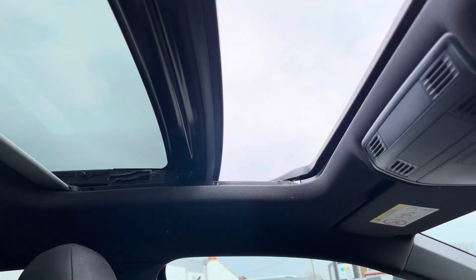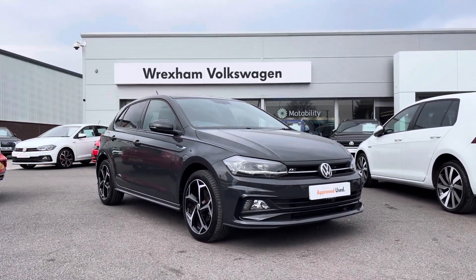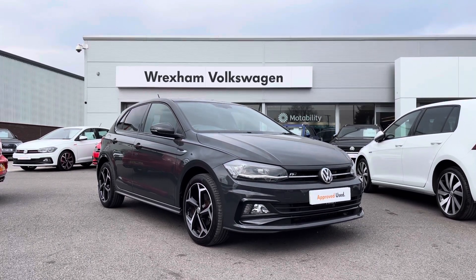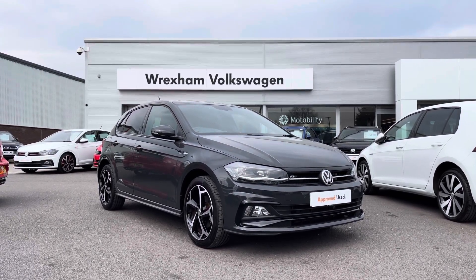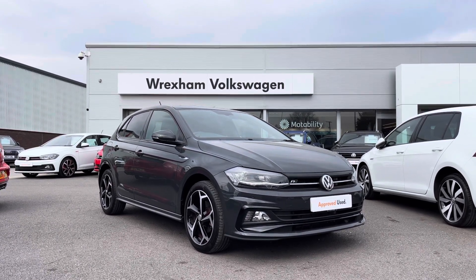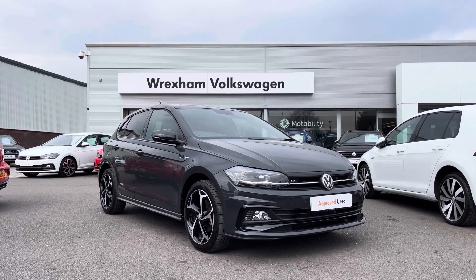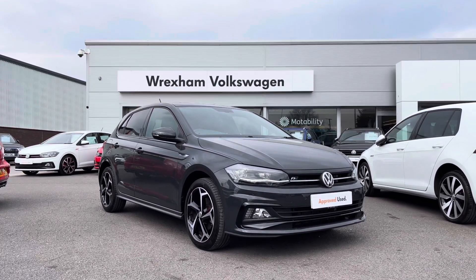Finally, a quick highlight on the panoramic sunroof — using the controls we can easily operate the roof, making it the perfect addition for a summer's day. There is also a roller blind available. Thank you for watching — this Volkswagen approved used Polo R-Line includes a two-year warranty, two years roadside assistance, additional benefits, and flexible finance packages. For a personalised finance quote or to book a test drive, please contact us on 01978 340 600.